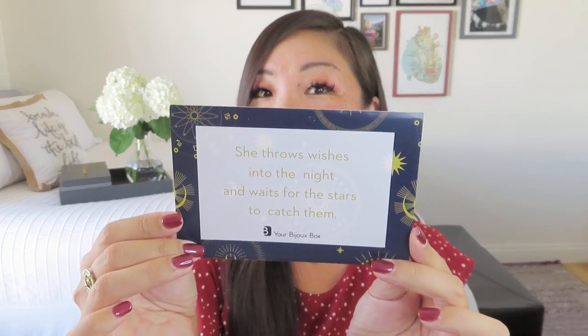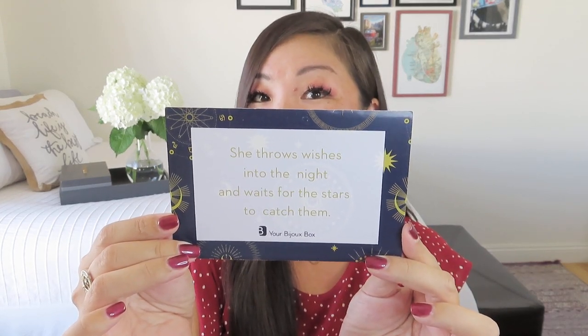So let's get into this box. There were a couple of note cards in the mailer with the beautiful little box. There's a little note — I'm not sure if it's Shanna or Shayna — but I super appreciate that she got the dots over my E. It says, 'Hi Noelle, thank you for working with me.' So thank you again to Your Bijou Box. And then we have this little card that says, 'She throws wishes into the night and waits for the stars to catch them,' which I think is a nod to the celestial theme I'm vibing from the card.